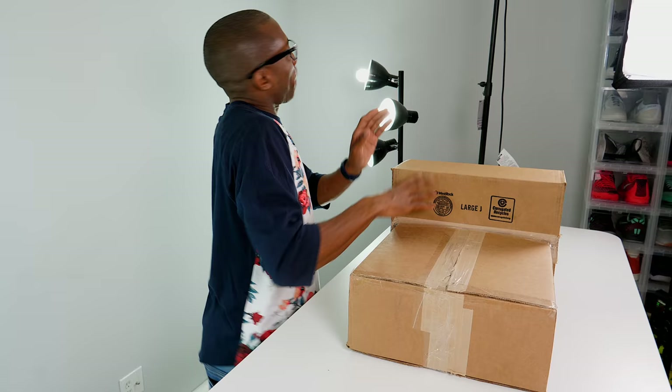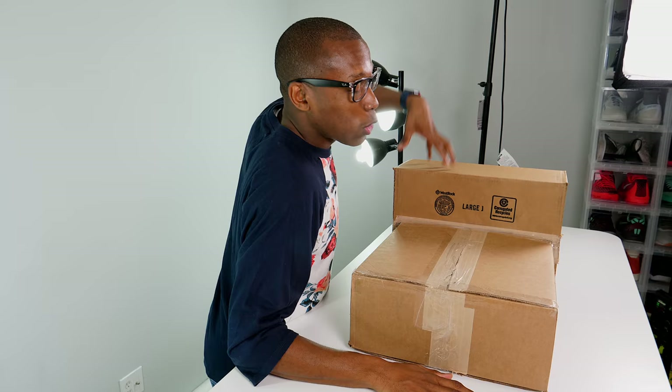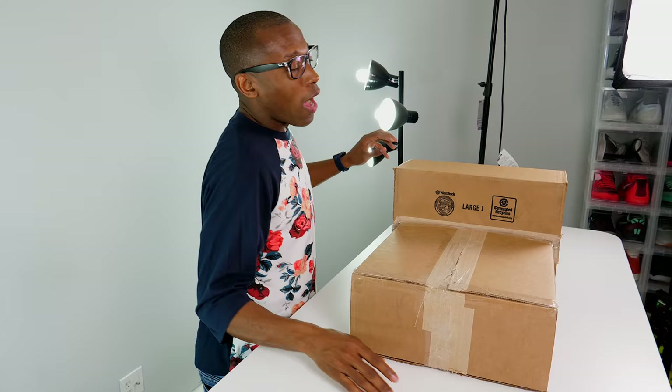Hey guys, it's Jacques Slade here, back with another unboxing. As you can see, I've got two things today — two pairs of sneakers to show you guys, courtesy of the folks over at Trolley. If you guys don't know, James Harden is actually their official spokesperson, and they've agreed to officially sponsor this video, which I think is really dope.